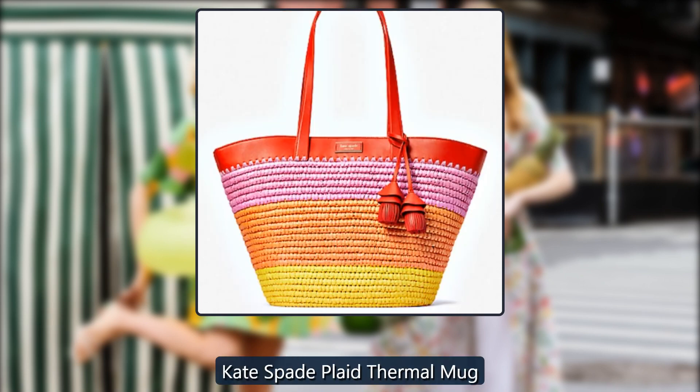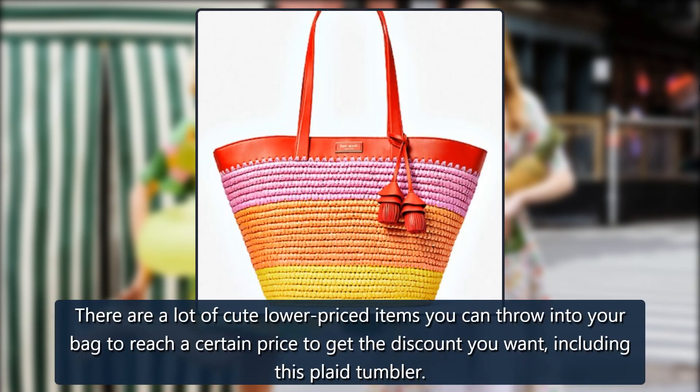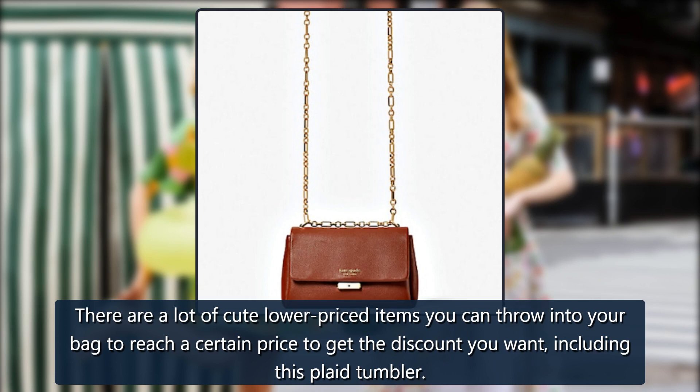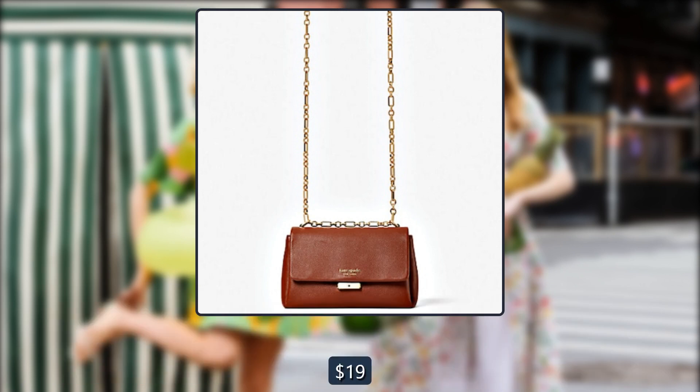Kate Spade Plaid Thermal Mug. There are a lot of cute lower-priced items you can throw into your bag to reach a certain price to get the discount you want, including this plaid tumbler. Originally $19, now $15.